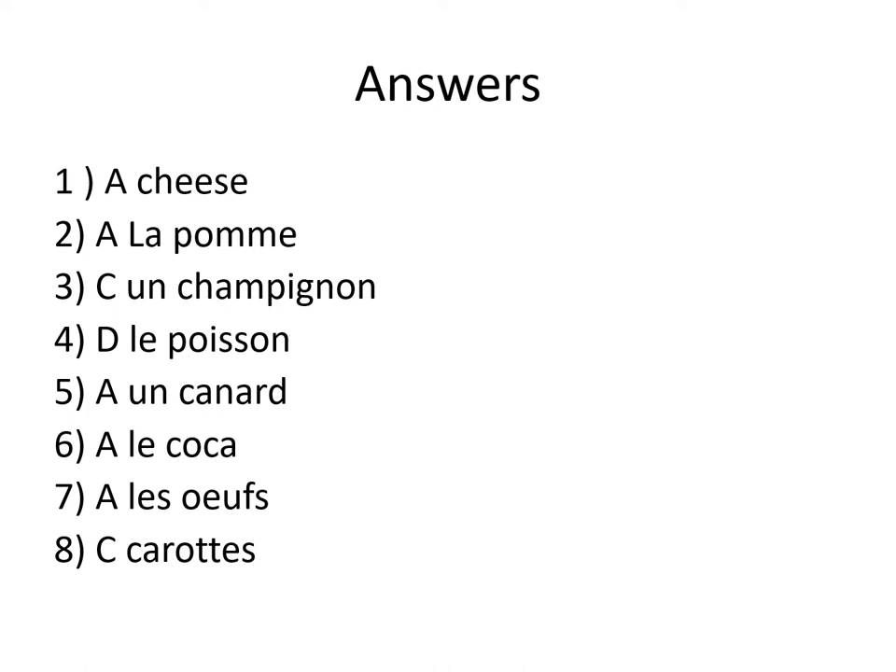All the others are different types of meat. Le poisson is fish. Number 5: A. Un canard. Un canard is a duck.